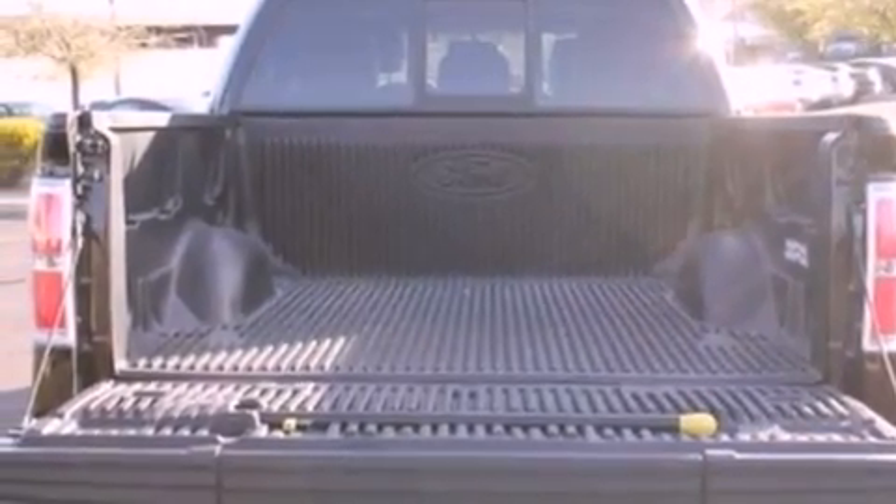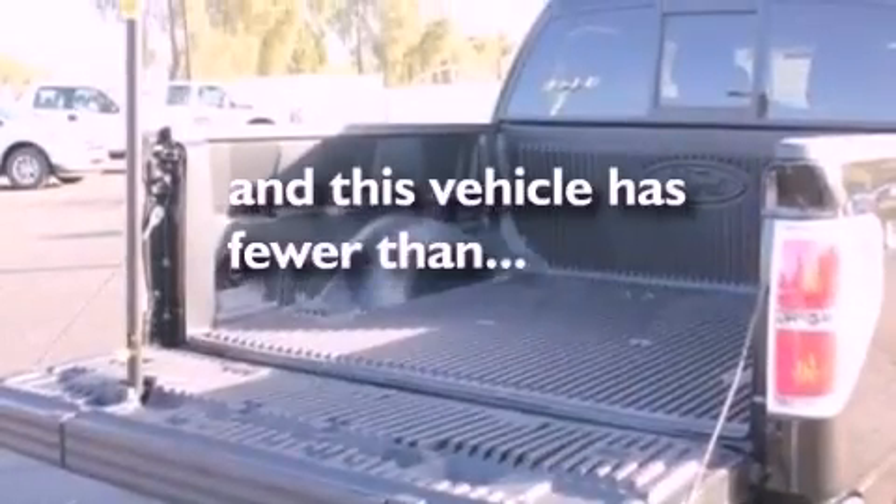Also included are dusk-sensing headlights, front and rear reading lights, and this vehicle has fewer than 17,000 miles on the odometer.